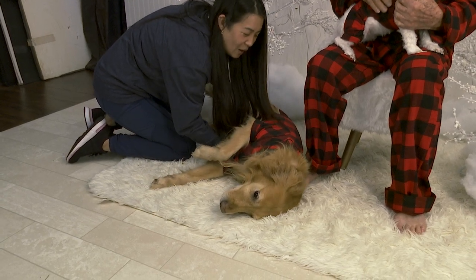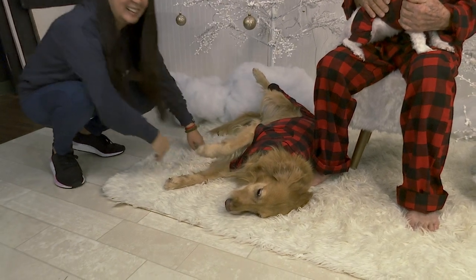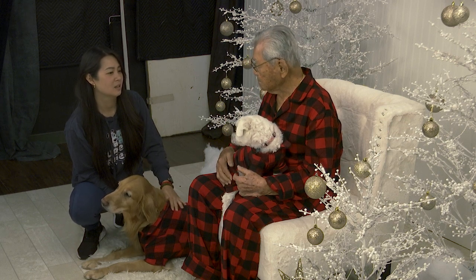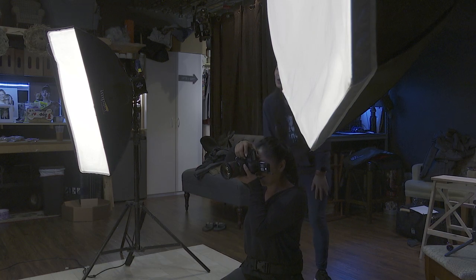Dogs aren't the only furry friends invited to be a part of the winter wonderland. The pet session is one large dog, or two medium-sized dogs, or one cat — and the only reason why is cats are a little harder. Although the job is rewarding, Smith says it's not always the easiest.